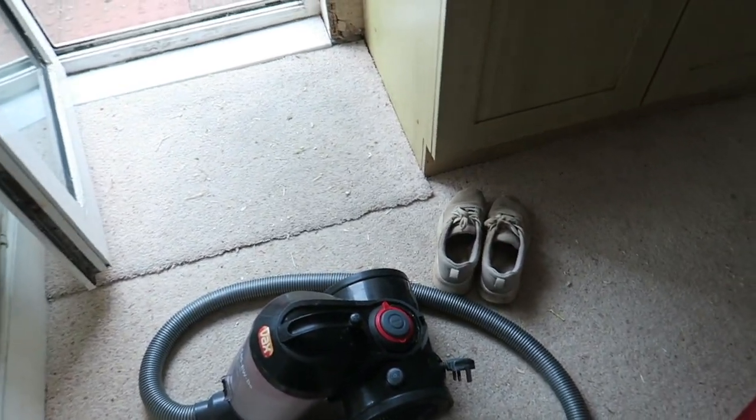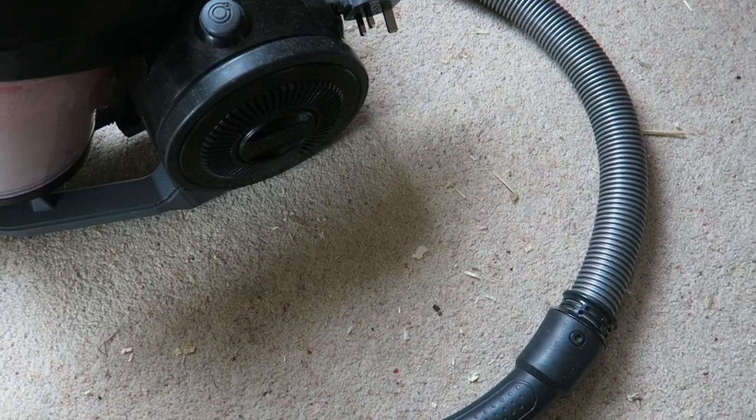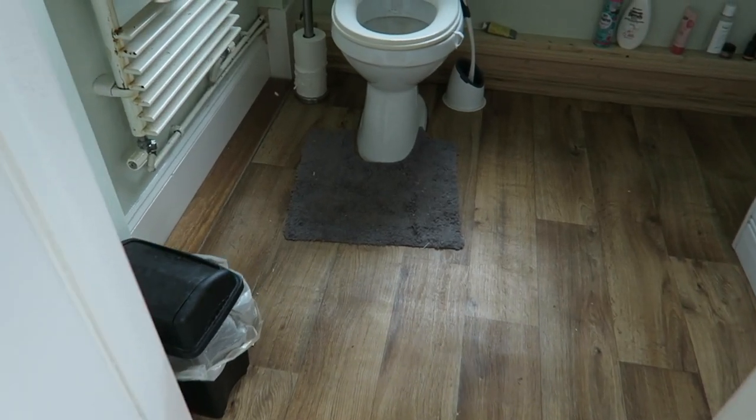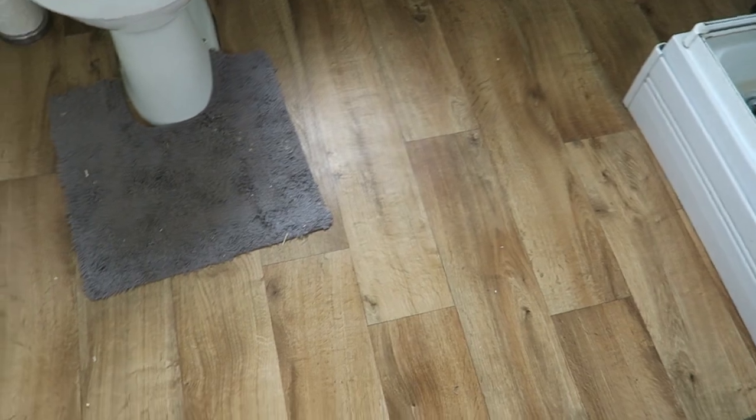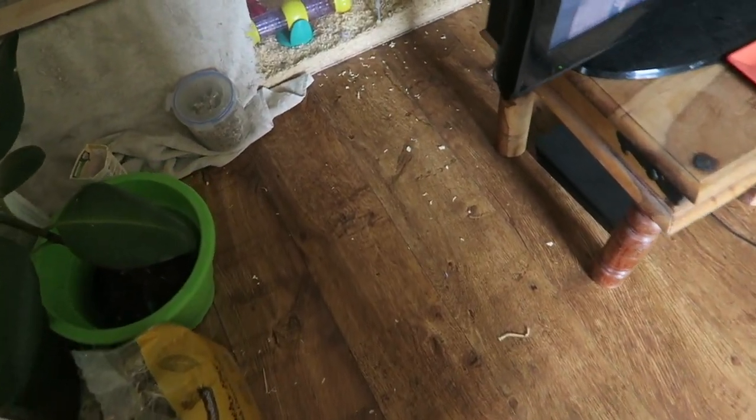Look how bad the carpet is for sawdust — the bunnies just bring it in, and we also bring it in on our shoes and socks without realising. Never mind, it's just part of having pets. Things just get untidy but that's just life, so I do a bit of hoovering.